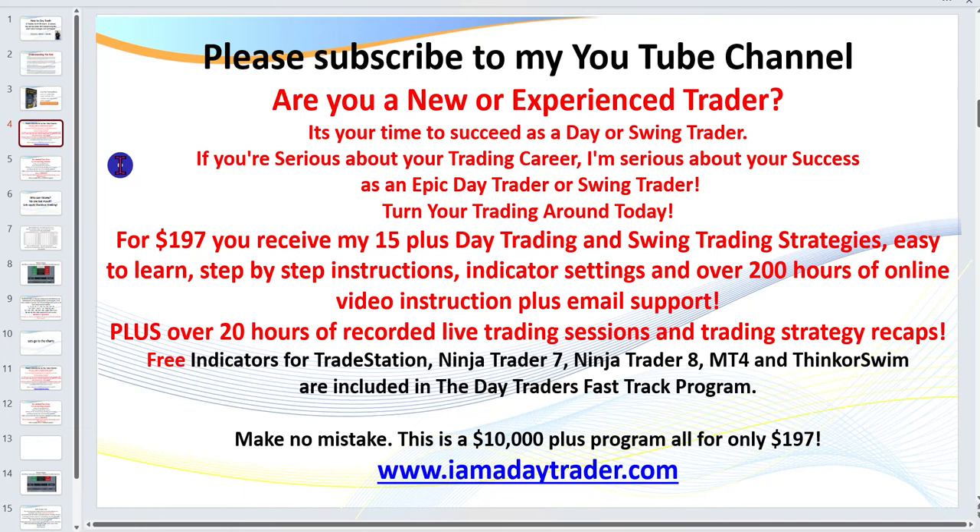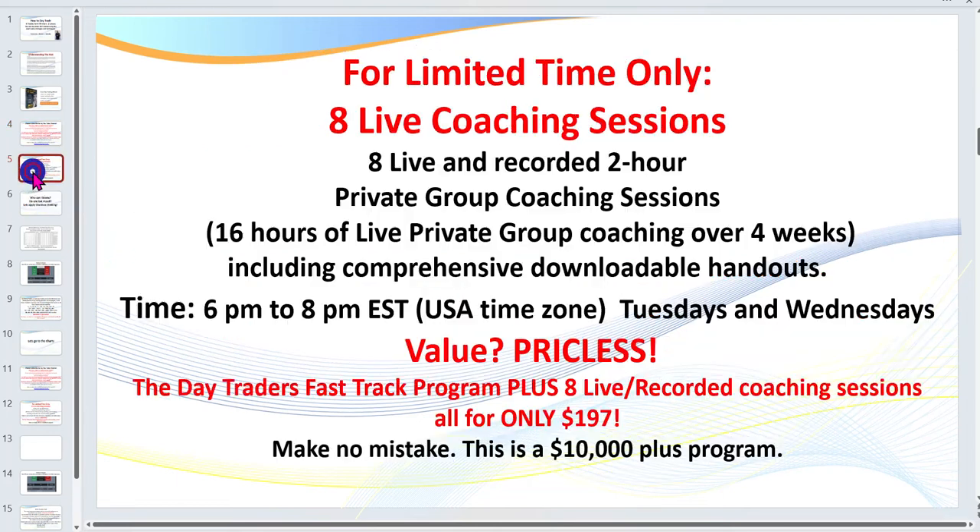Don't worry, you don't have to watch them all. Make no mistake — this is a $10,000-plus program for only $197. I love trading and I love training traders; it's my passion. For a limited time, included in that $197 you can attend eight of my live and recorded two-hour private group coaching sessions. I've got hundreds of traders from all around the world attending these sessions. I'll give you a month free, and if you wish to sign up after that it's $197 a month ongoing, but there's nothing you sign up for upfront.